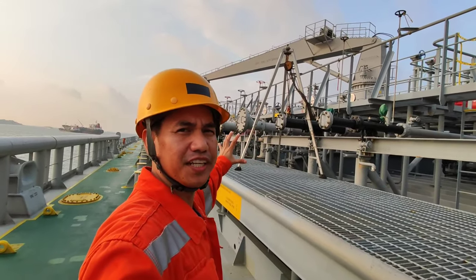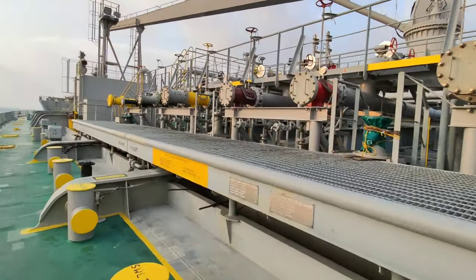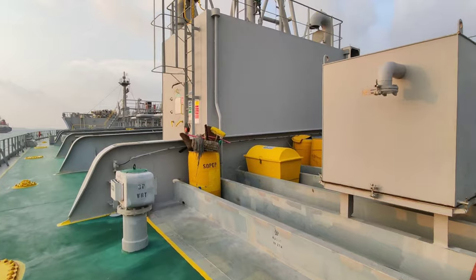Ito naman ang aming manifold area — port side manifold. Ito ang tinatawag na mid-ship area.